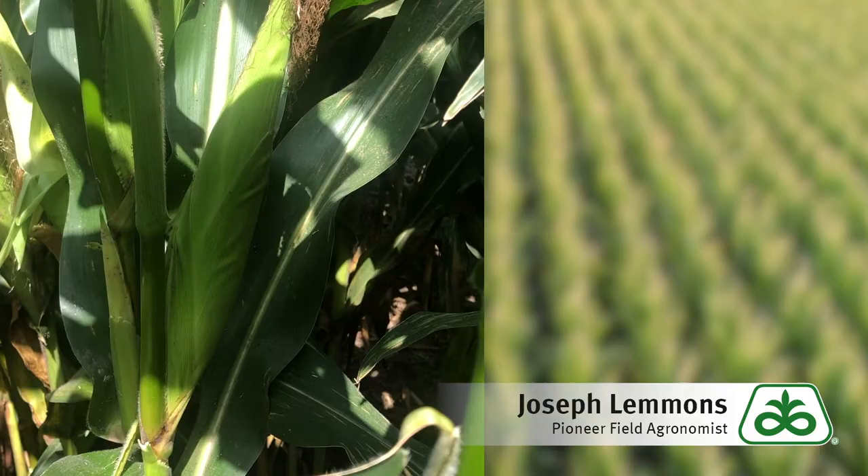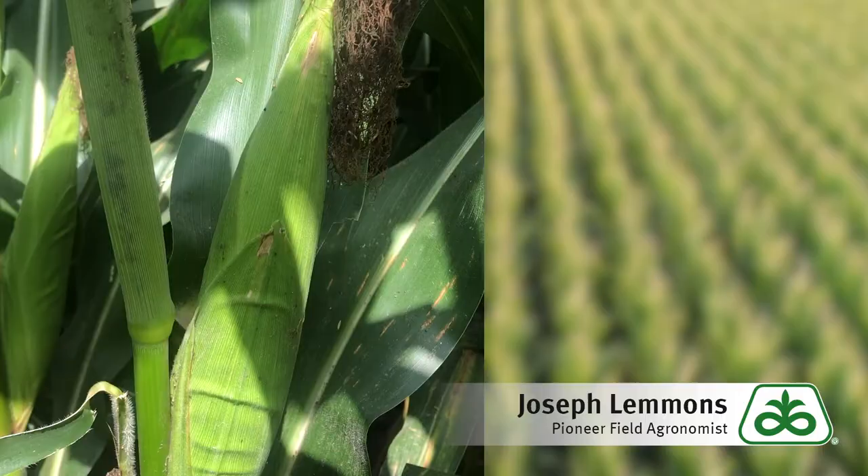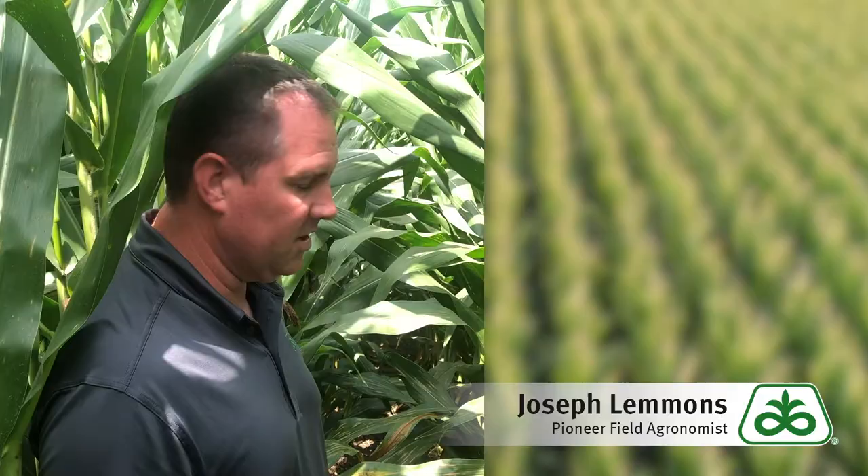A big question you're going to get is: do these things actually cause a lot of yield loss? Realistically, we don't have a ton of data on it. When you're talking about early season, especially when the tassels are first coming out, we like to say if you find 30 to 100 corn leaf aphid colonies, it's probably time to treat.